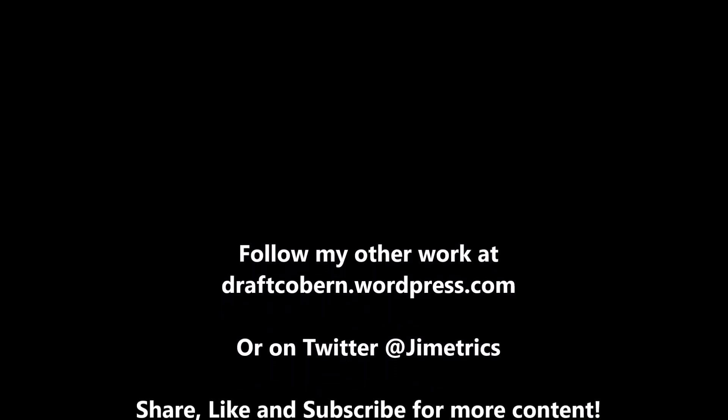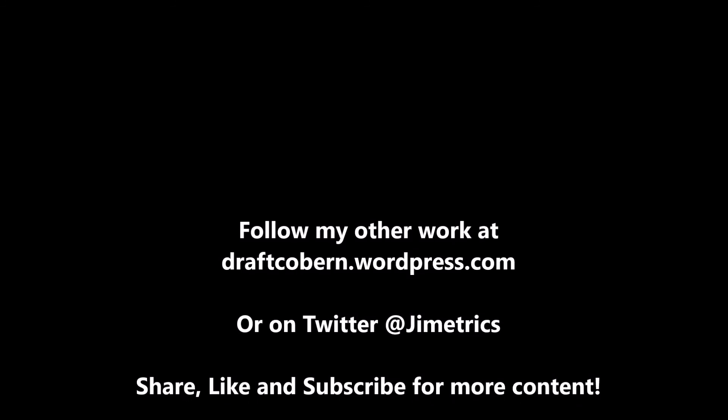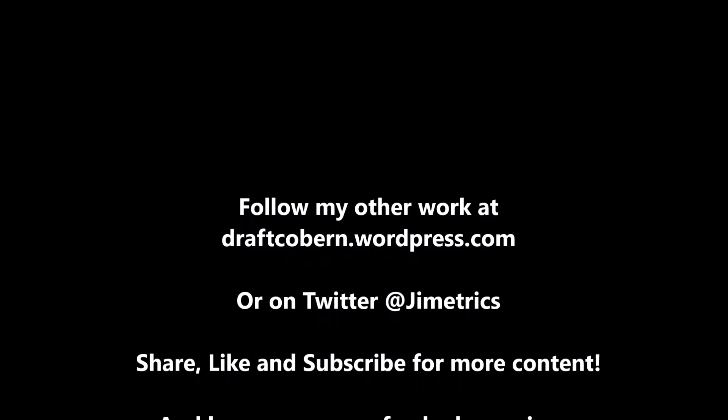My name is James Coburn. You can find my other work at draftcobern.wordpress.com and follow me on Twitter at Jimetrics. If you like this content, be sure to leave a like, subscribe, share the video, and hit that notification bell so you're reminded when another video drops. Talk to you guys in the next video.